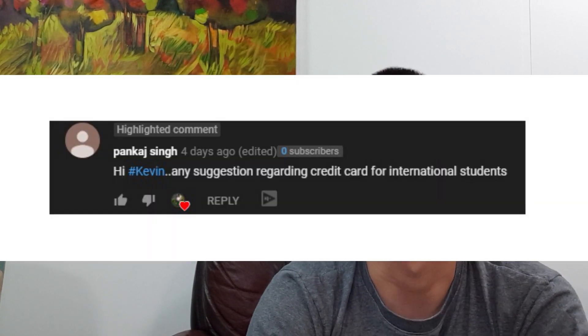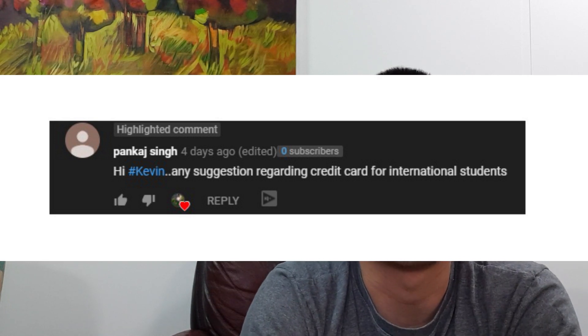Are you an international student having trouble getting credit cards? In this video we're going to talk about a few tips to make the process a little bit smoother. What's up guys, it's Oscar from Down Under. Pankaj recently asked if I could recommend a good credit card for international students, so instead of a list we'll talk about tips to get that approval easier for international students and temporary visa holders.